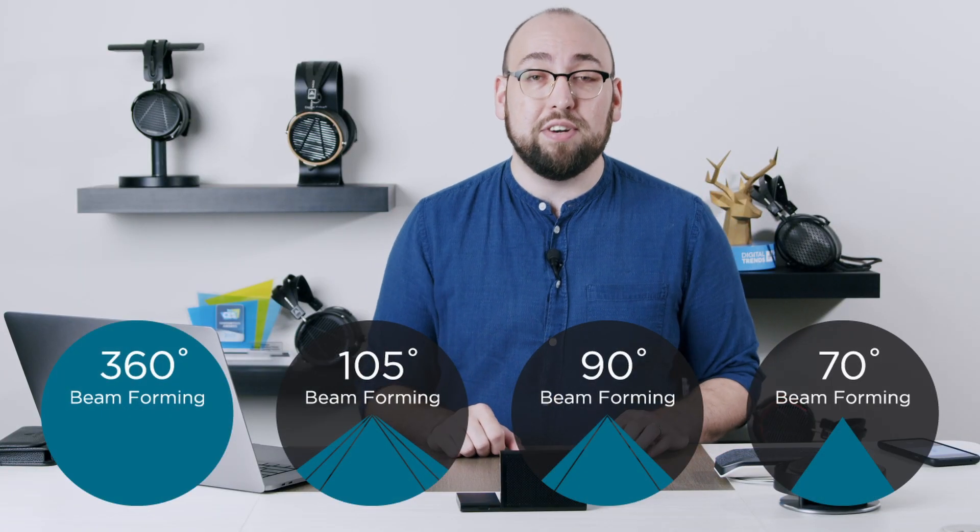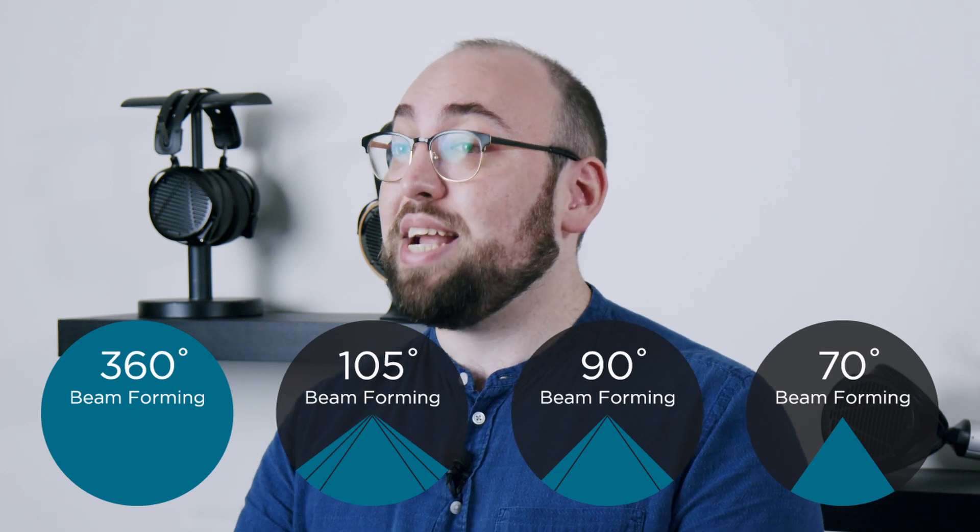Filter utilizes advanced beamforming technology to intelligently isolate speakers from a 45-degree angle for a single person, to a 180 or 360-degree pickup for full conference calls.